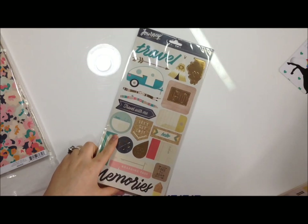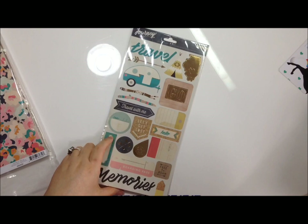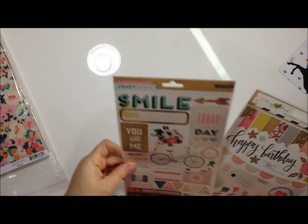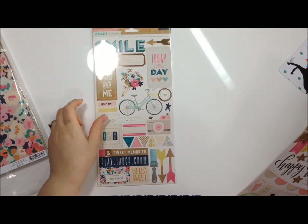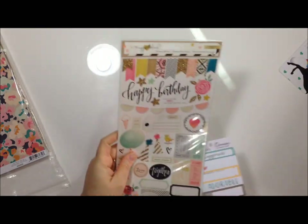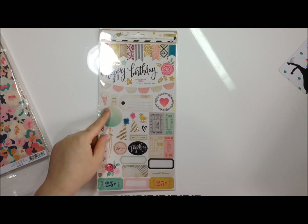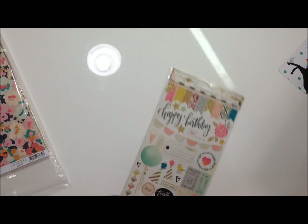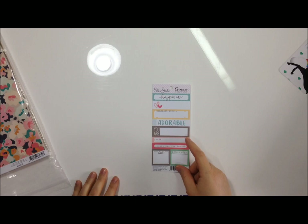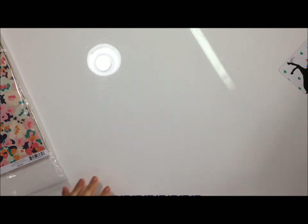I got the Journey accent stickers - not papers, accent stickers - which are very cute. I also got the Craft Market stickers, and I cannot wait to dig into this stuff! Then I got the Confetti collection accent stickers, and from the Sienna collection these little snippets labels.